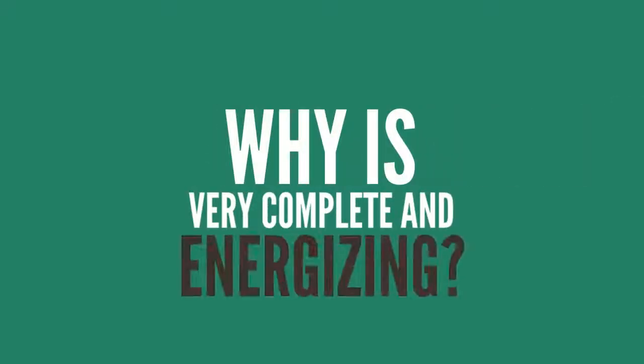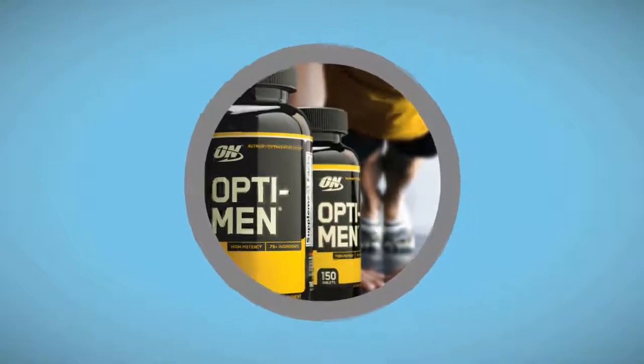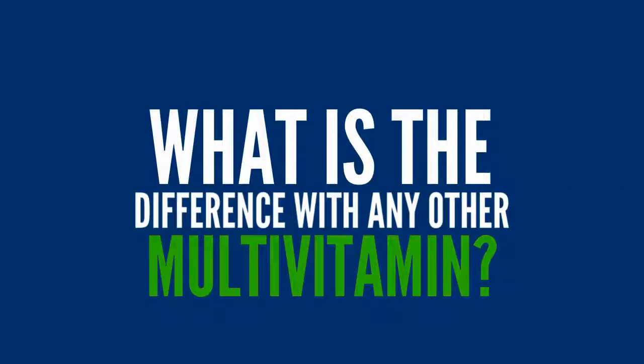Why is it very complete and energizing? With each serving of these vitamins, you will get the greatest possible benefit from a multivitamin with 25 vitamins and minerals. What's the difference with any other multivitamin?